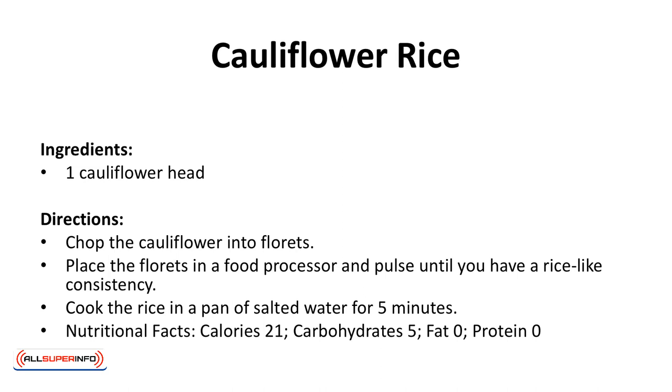Ingredients: 1 cauliflower head. Directions: chop the cauliflower into florets. Place the florets in a food processor and pulse until you have a rice-like consistency. Cook the rice in a pan of salted water for 5 minutes.